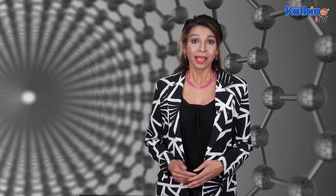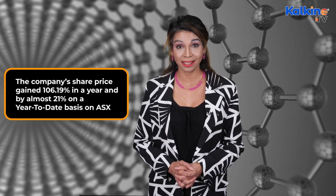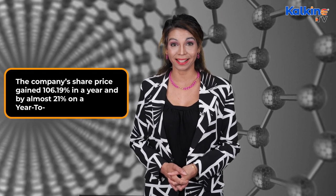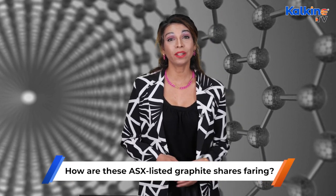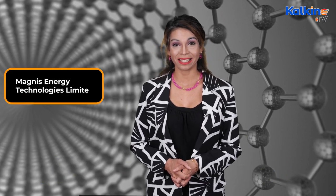In the previous month, Syrah's share price gained significantly — over 53% on the ASX. Moreover, the company's share price gained 106.19% in a year and by almost 21% on a year-to-date basis on the ASX. At present, Syrah holds a market capitalization of 1.58 billion Australian dollars. Syrah is headquartered in Melbourne, Australia.